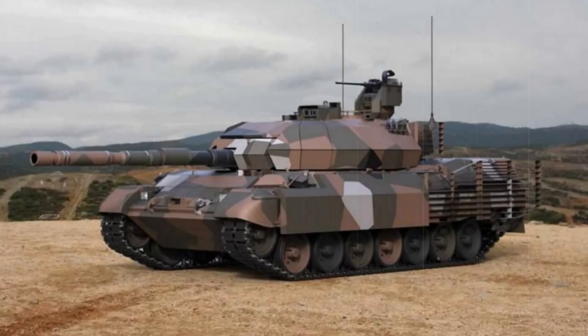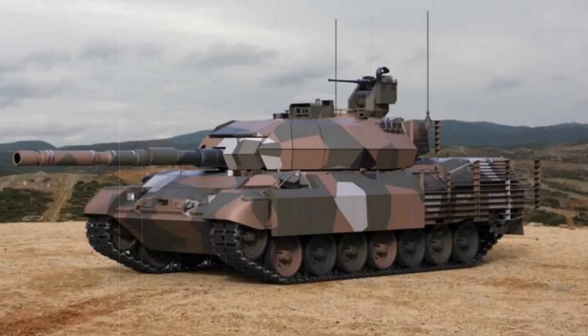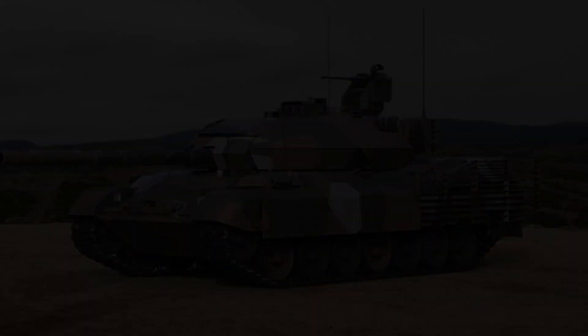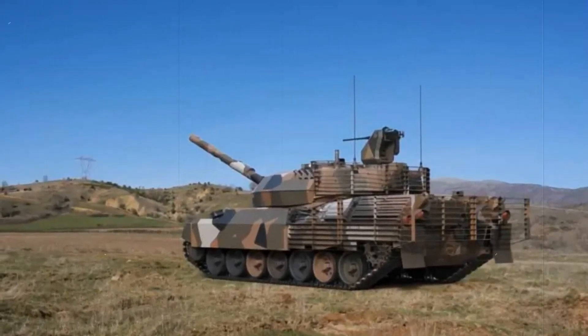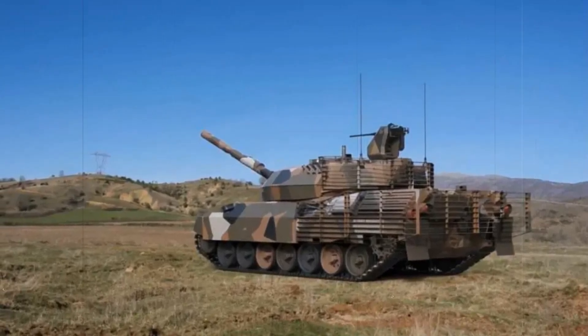Greece is making a bold move to modernize its aging fleet of Leopard 1A5 main battle tanks with the introduction of the Leopard 1HEL upgrade. This ambitious project aims to strengthen the combat readiness of the Greek Army, offering substantial improvements in key areas such as firepower, protection, and mobility.